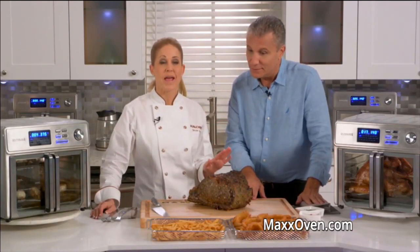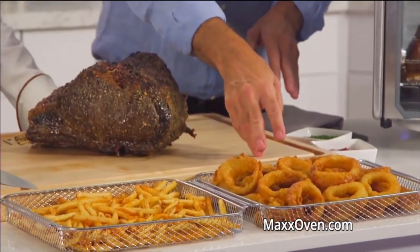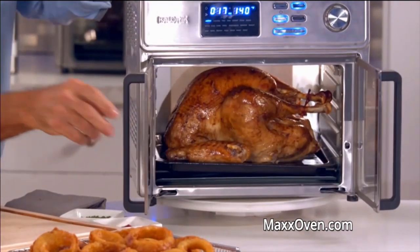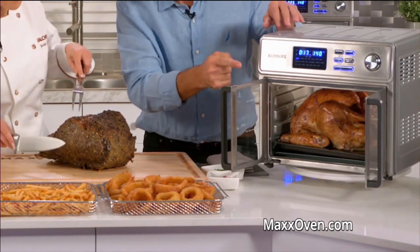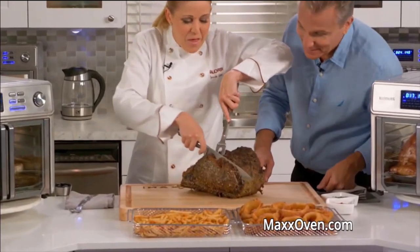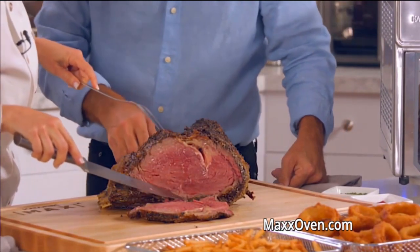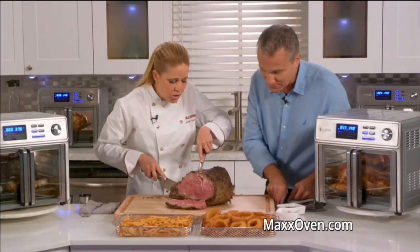I have been blown away by the power and capacity of the Maxx Air Fryer Oven, and you will be too. We're cooking a whole lot today — air-fried French fries, onion rings. And look at this: that is a 12-pound whole turkey, not a turkey breast — the entire 12-pound turkey. And this is a masterpiece — if you thought a 12-pound turkey was impressive, wait till you see the most incredible prime rib. Notice how it's perfectly medium-rare all the way through, but that crust and the flavor permeates all the way to the bone.